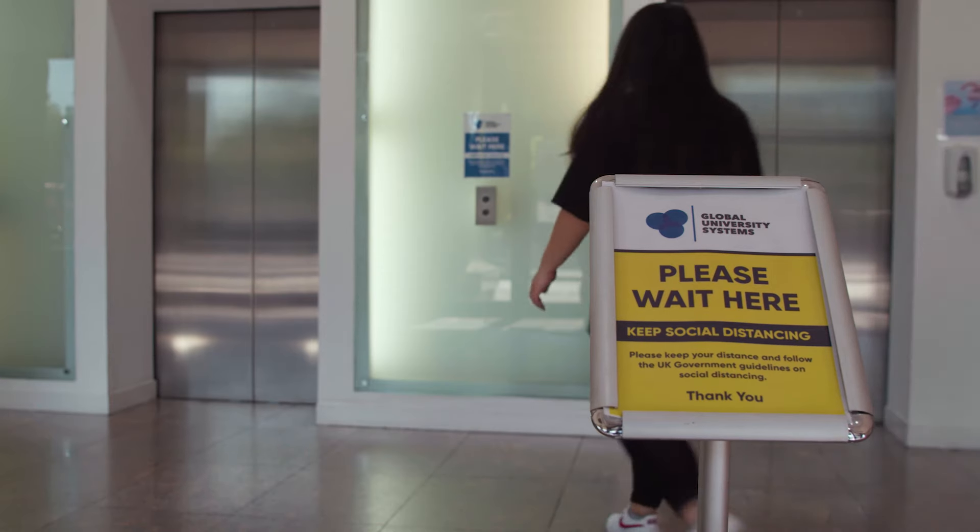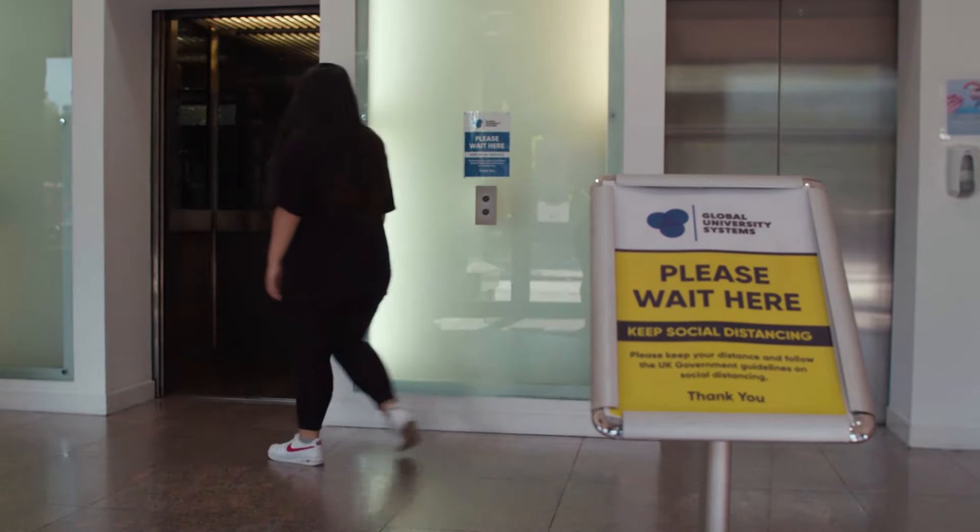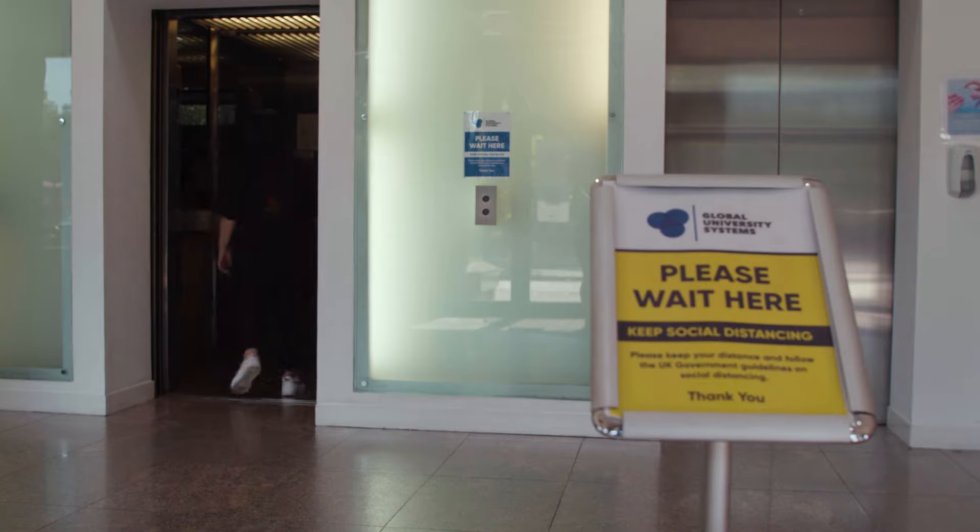When all that is done you can head up to the Arden floor. Please note only two people are allowed to use the lifts at a time.